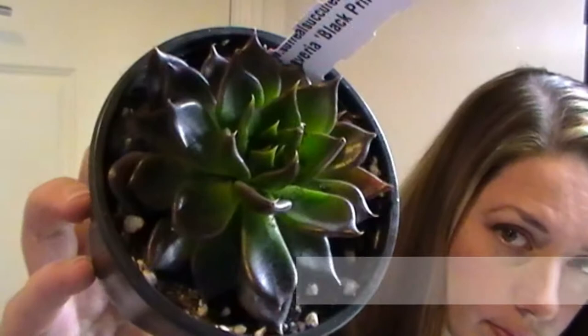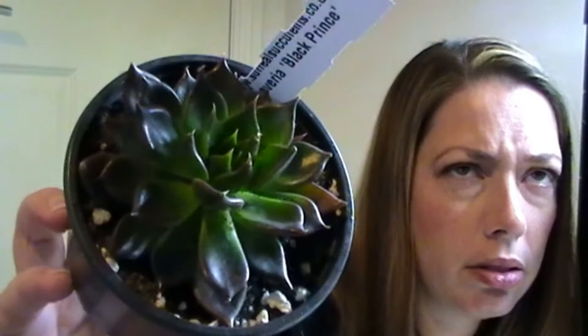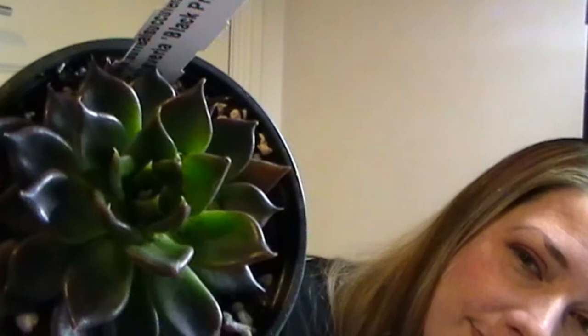This is a well known one — Echeveria Black Prince. There's Black Knight and Black Prince. I was going for range of tone and leaf shape. This has got lovely pointy leaves, dark forest green with almost garnet coloured tips. So if you imagine putting that in an arrangement maybe next to Prolifica — see how different they are.